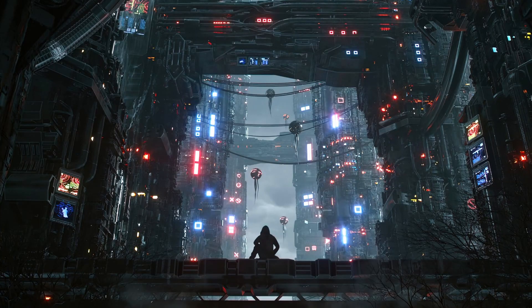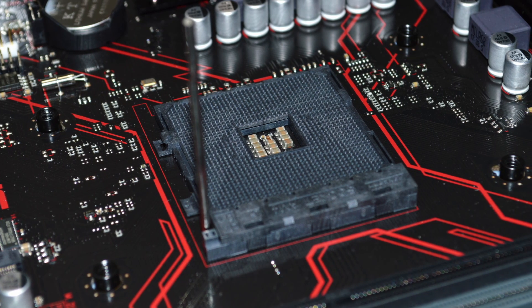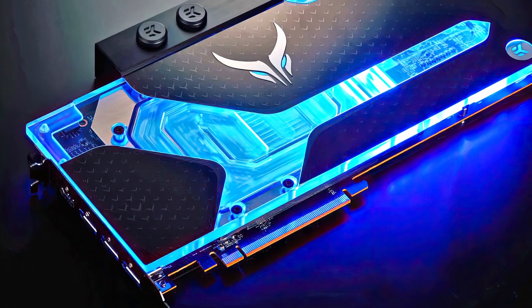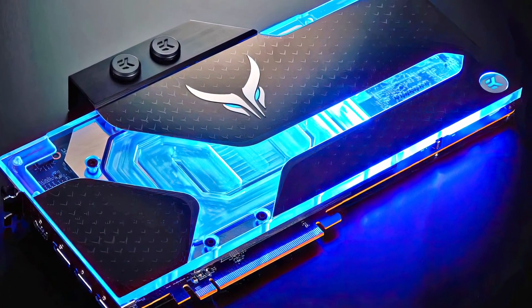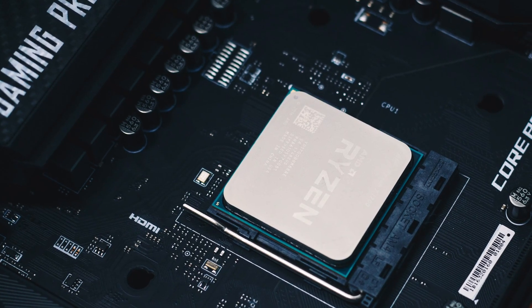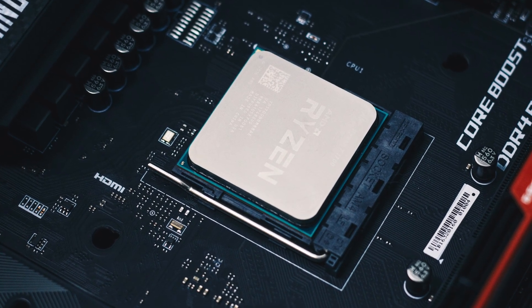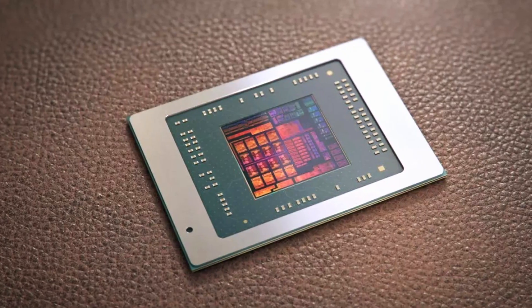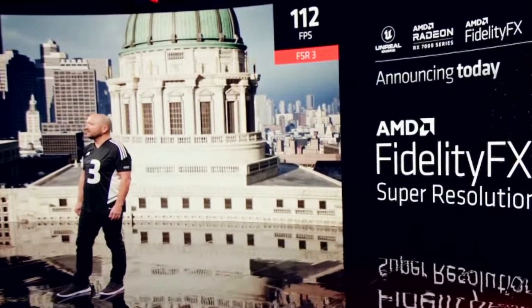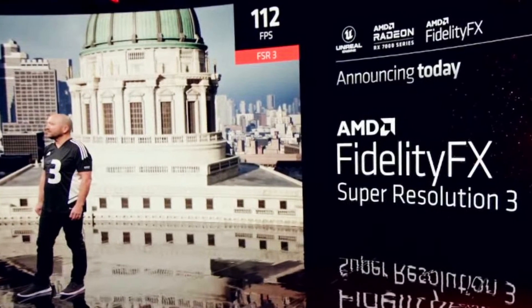Alright guys, how are you all doing? I'm Fiesta here and today we have the Asus A620M motherboard BIOS spotted, and it has no PCIe Gen 5 support. PowerColor RX 7900 XTX GPU has been overclocked to 3.2GHz at 650W using stock cooling. Gigabyte claims next-generation AMD Ryzen AM5 desktop CPUs are coming later this year. AMD Hybrid Phoenix CPUs are to feature performance and efficiency cores. And lastly, AMD confirming their FidelityFX Super Resolution 3, FSR 3, which will be open source.